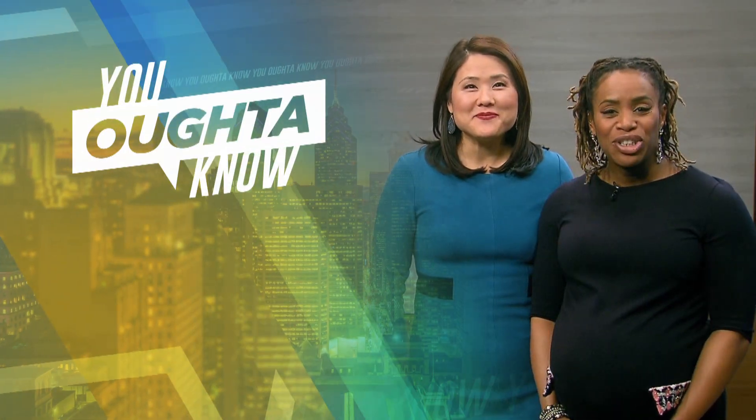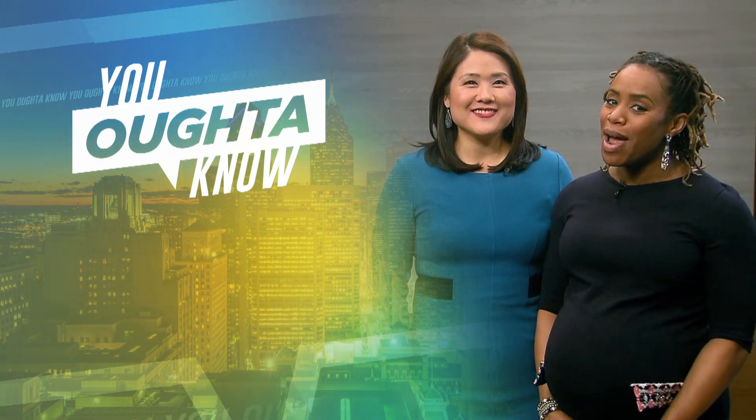Hi, I'm Shirley Menn. And I'm Regina Mitchell. For more videos like this, subscribe to WHYY.